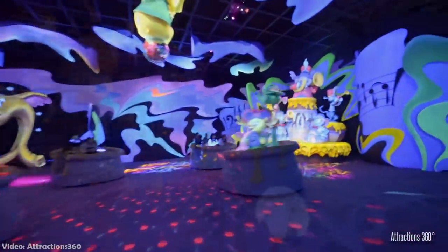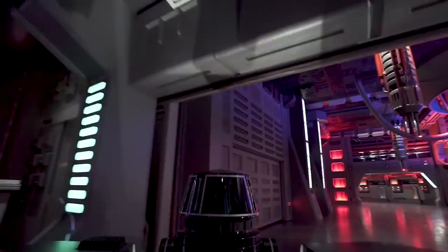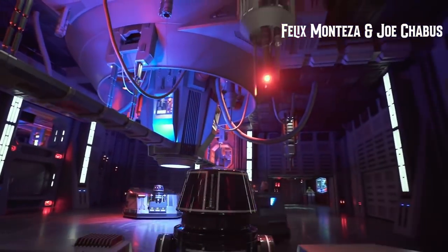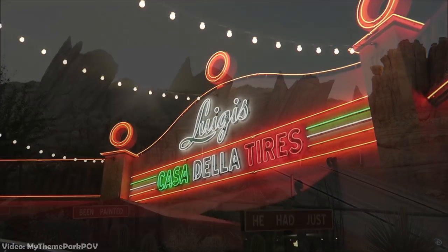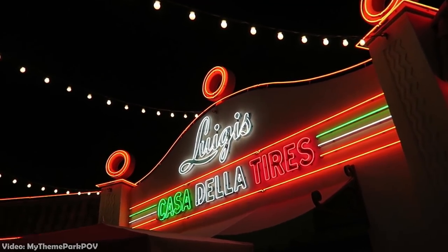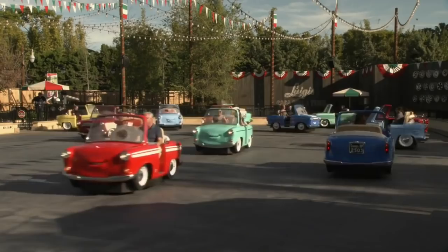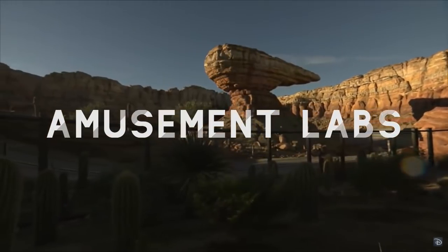Over the past 20 years, trackless dark rides have appeared at destination parks around the world, showcasing their groundbreaking technology and versatility. So in 2016, the Walt Disney Company set out to replace a slow and barely functional ride with something fun, exciting, modern, and enjoyable for the whole family — the Disneyland Resort's first trackless ride. Welcome to Amusement Labs.